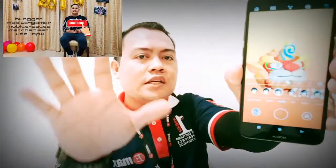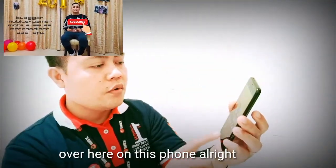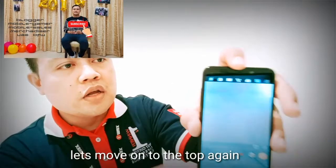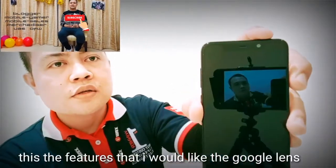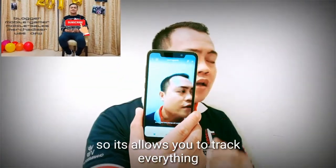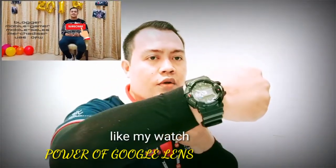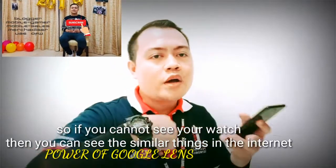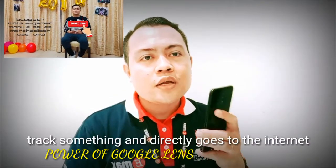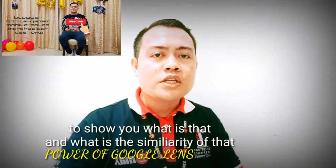Now let's look at the Google Lens feature on the Nokia 5.1 Plus. Google Lens is part of the Google system and it allows you to track everything — clothes, objects, anything. By opening Google Lens and pointing to an object like my watch, the similarity of that object can be found on the internet. Google Lens can track something and directly search the internet to show you what it is and what similar items look like.